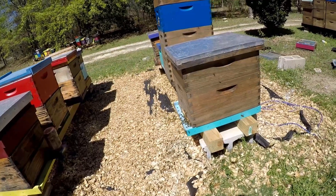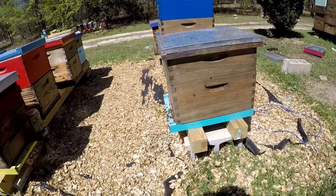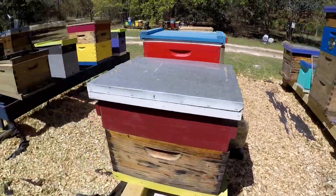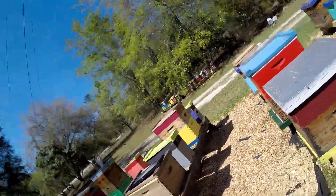I've got one colony that I know has bees in it, but they're not flying today. Hopefully they didn't die out. Nope — just saw a couple bees come out of it, so it's just a low population colony right there.